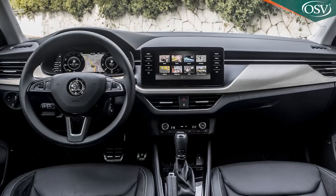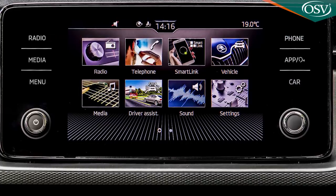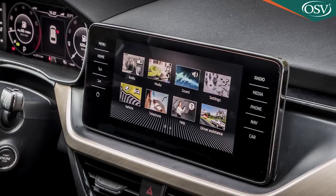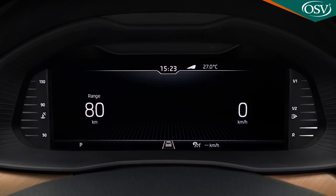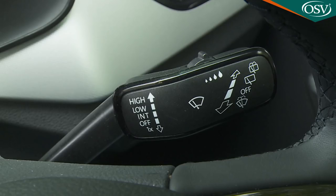Pay more or specify top spec trim and two more high-tech media options become available. First, you can get the centre screen upgraded to a 9.2-inch Amundsen package that includes 3D navigation, a 64 gigabyte hard drive, gesture control activation and an optional Wi-Fi hotspot. Second, you can have a fully digitalised virtual cockpit screen replacing the conventional instrument dials. To be frank, we don't think many typical Scala owners will want to pay the premium for this kind of sophisticated kit — spec this car up like a Christmas tree and you miss the point, which is to provide most of what you get in a Golf for a heck of a lot less money.